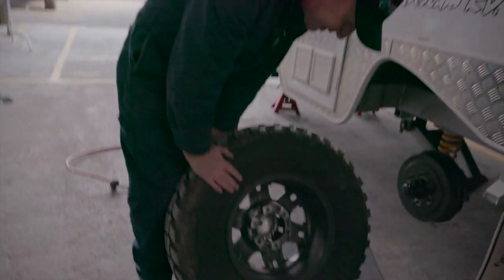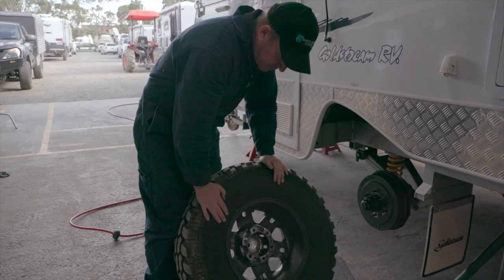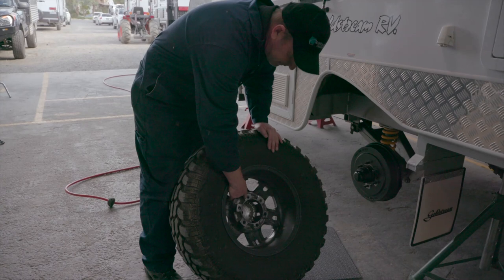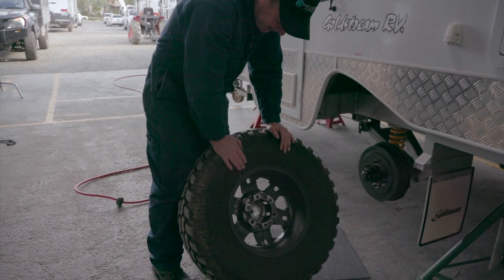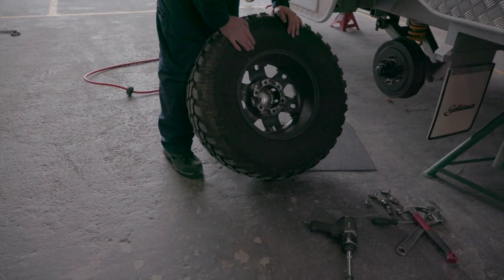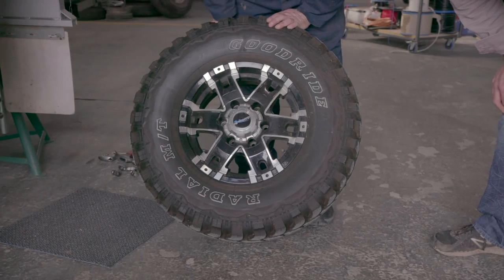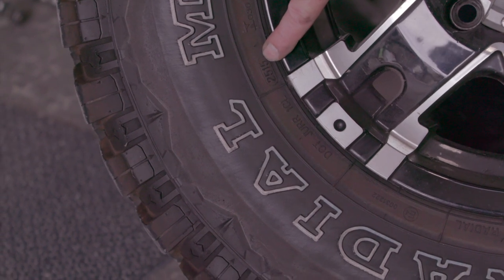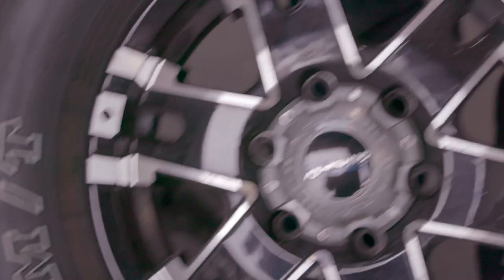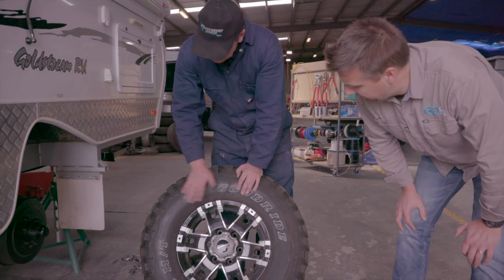The first thing the service person will check is to make sure there's no real obvious damage to the tyre — having hit a rock or split it — and that you haven't had a problem with loose wheel nuts and flogged out the holes. The rim should not be obviously cracked. We'll also check the date of the tyre. After eight years we recommend a customer upgrade their tyres to new ones. This one's 25-15, meaning the 25th week of 2015 — so you've still got a good couple of years before this tyre would be deemed too old. The rims still look great.